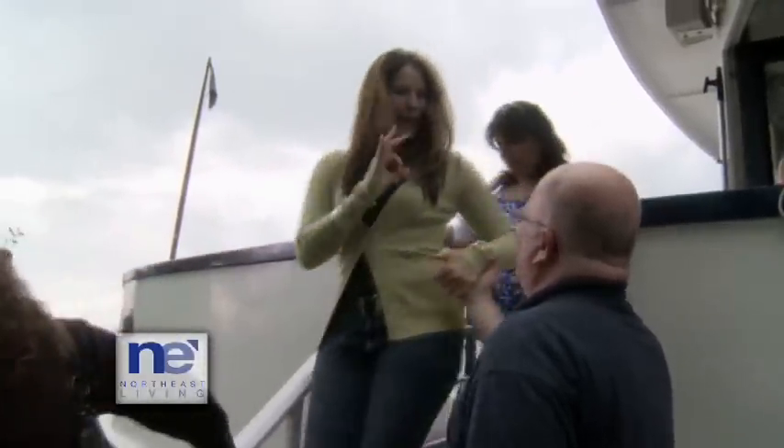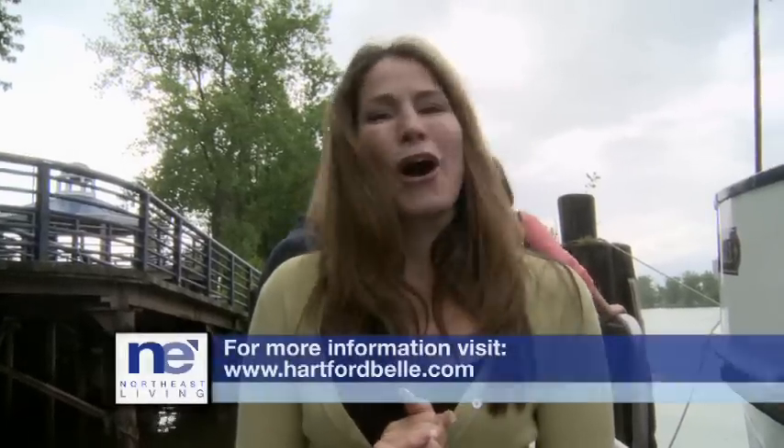Thank you very much, Brad. Excellent trip. So, whether it's once or once a week, you'll never get bored of the relaxing trip down the Connecticut River on the Hartford Belle. For more information, visit their website.